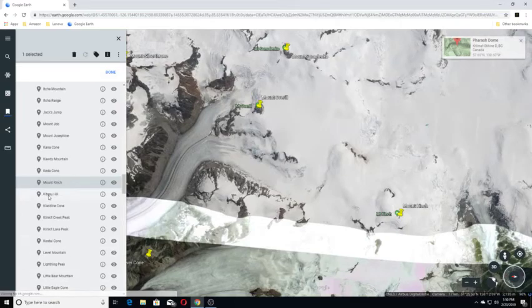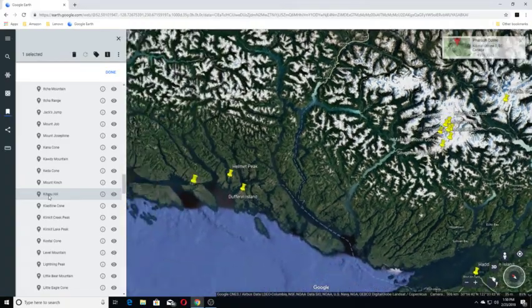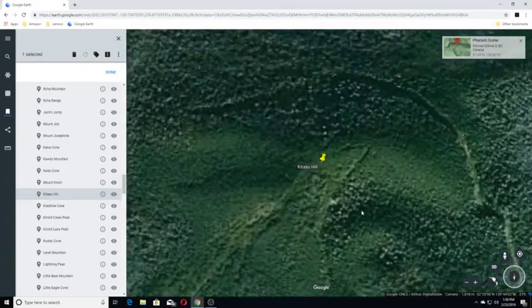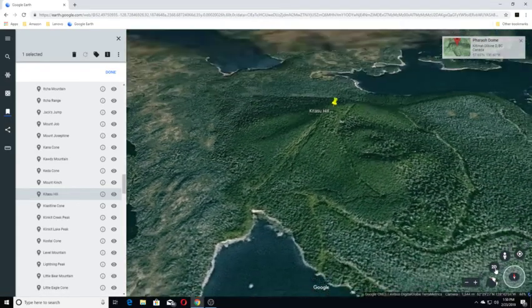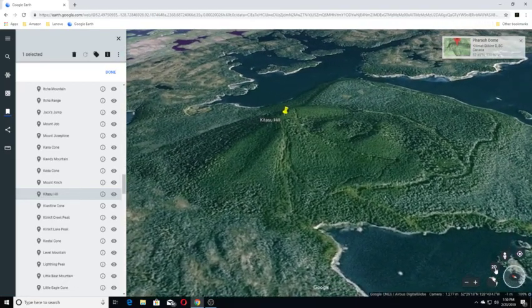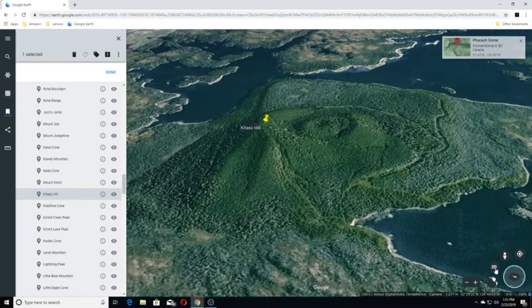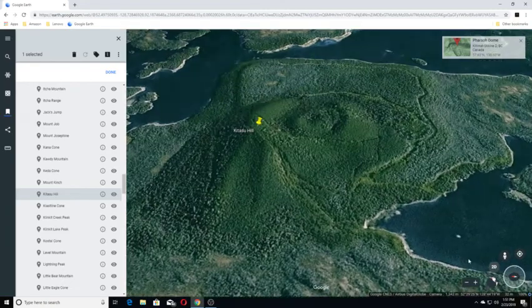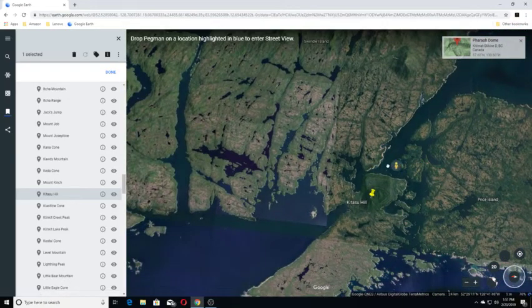Our next one is Kitsu Hill. Kitsu Hill is a young basaltic cinder cone on the southwestern Swindle Island on the coast of the Canadian province of British Columbia. We may have a view in this area so we're going back out — and we don't appear to have one.